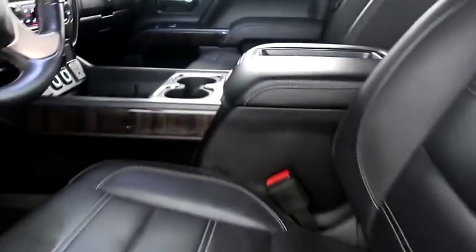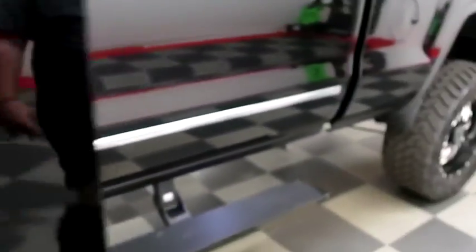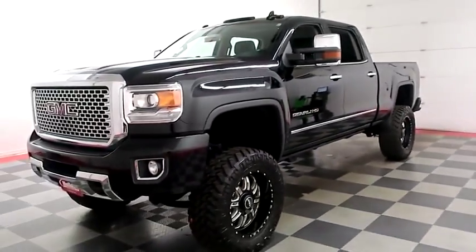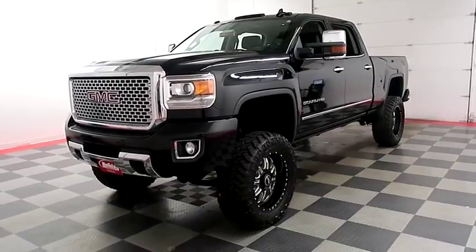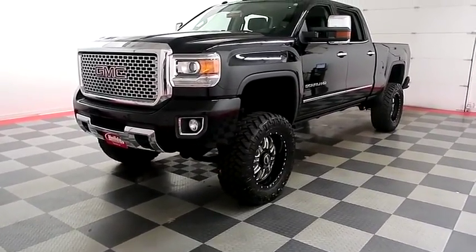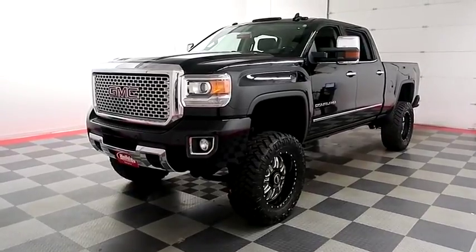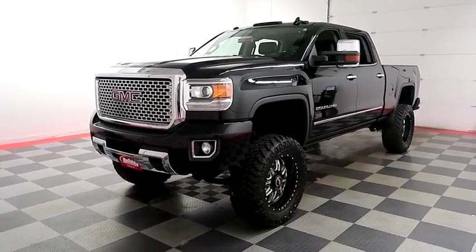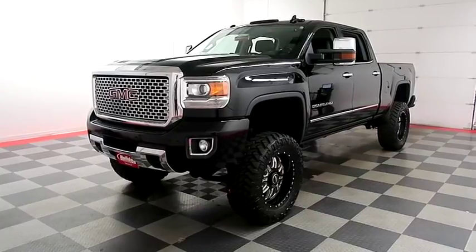I shoot videos today because I want to make sure whether you're coming from near or far, you can see the Sierra on HolidayAutomotive.com. That's where you'll schedule your test drive and get a free vehicle history report provided by AutoCheck. All of this and much more at HolidayAutomotive.com.